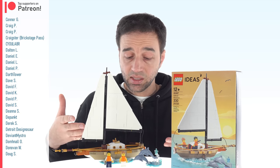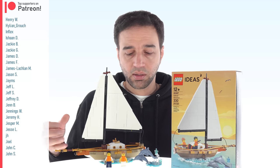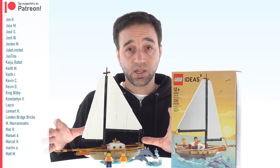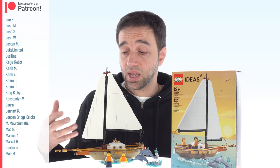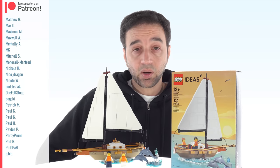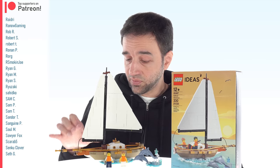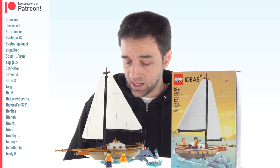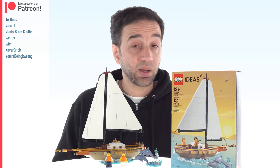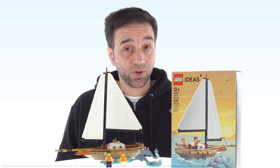The set itself looks fantastic — it is super charming. Congrats to the fan designer who came up with this; hopefully they've been compensated for the design. The final product does definitely have some weird issues at the bow, but the rest of it is pretty dang cool and I'm rather happy with it. Let me know what you think in the comments, and I'll talk to you again soon.